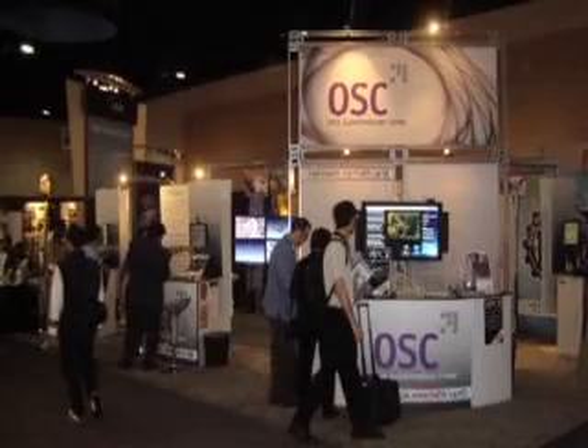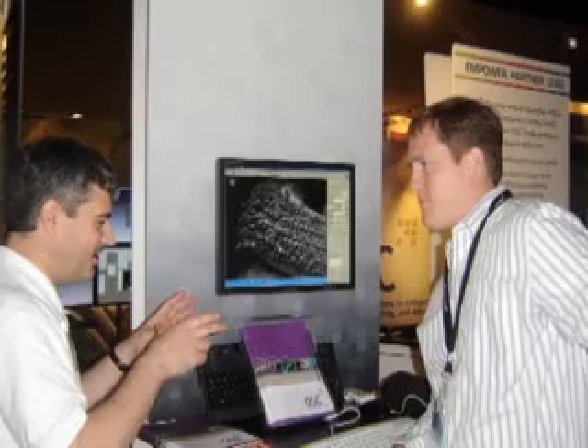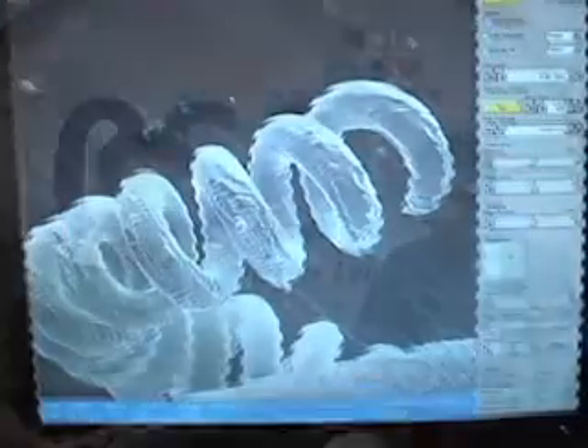This is an experiment we did at Supercomputing 2006 in Tampa, and this was the first time ever that we actually controlled a microscope — a million-dollar microscope — which was located at Ohio State University from a remote location. The control was being done a thousand miles away, crossing three ISPs, and we were able to actually get a user experience as if he was at the microscope, being actually remote at Tampa.